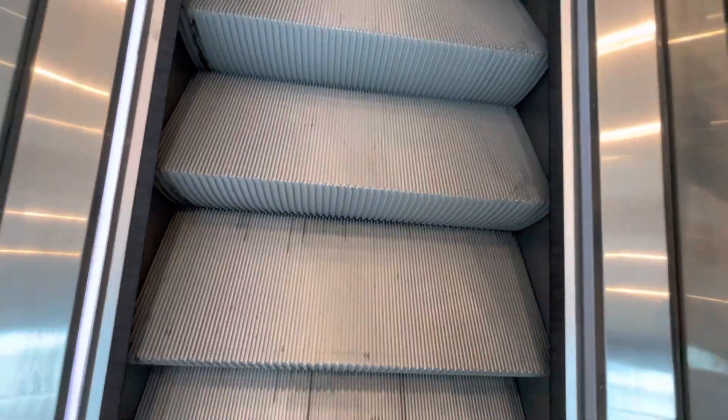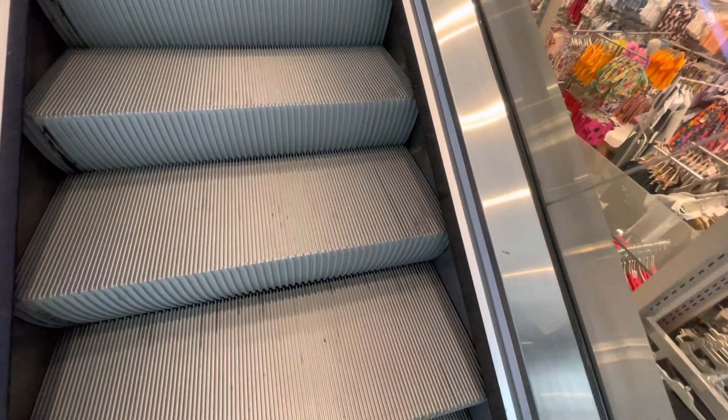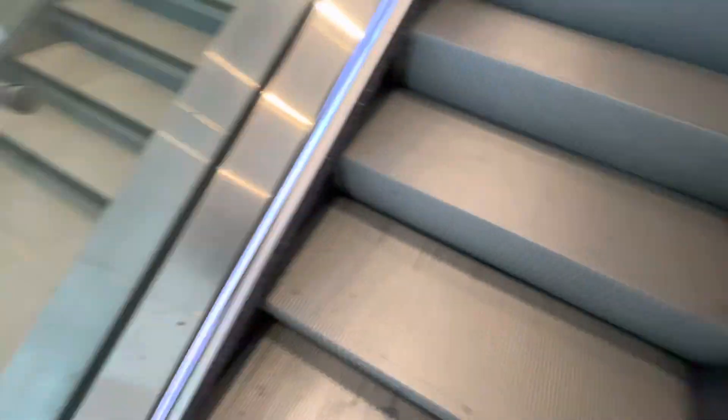This is the escalator at Next in Telford Town Centre, and this is an SDV and we're going up to the top floor level. There's a staircase next to the escalator.